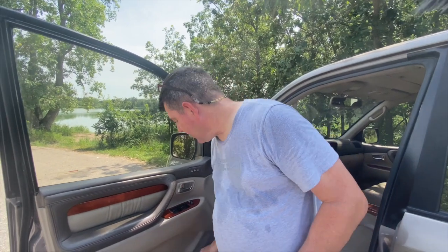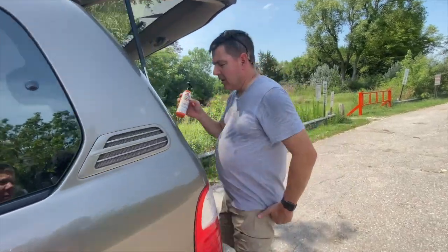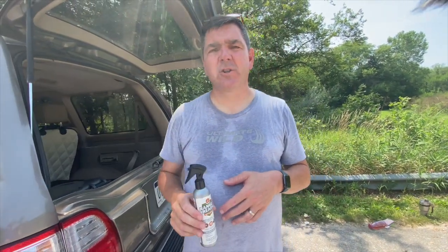That way I know I'm completely protected. The other thing I do is always keep a small bottle of picaridin right here in my door so it's ready. I'll take this one, put it back in my container, and put the normal container in my door — so it reminds me to spray myself before I get out of the vehicle and into the woods.